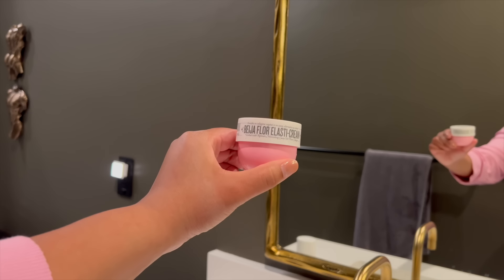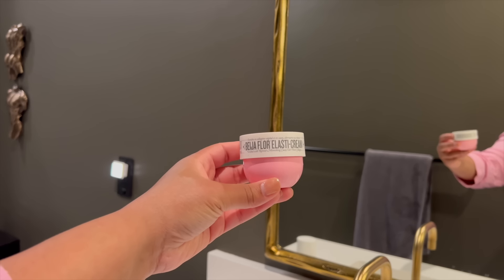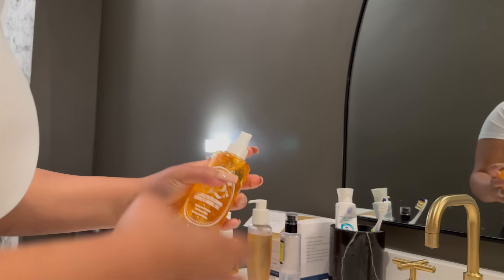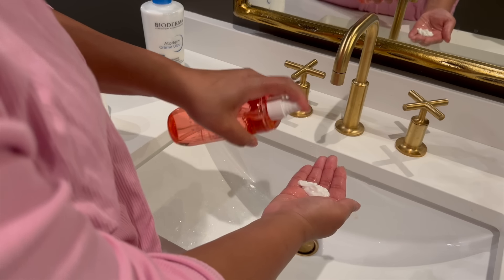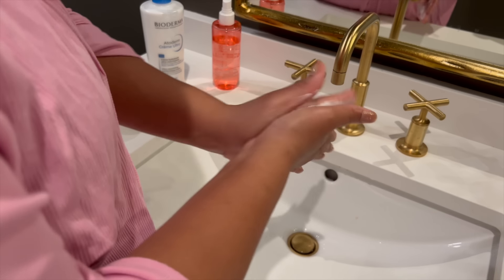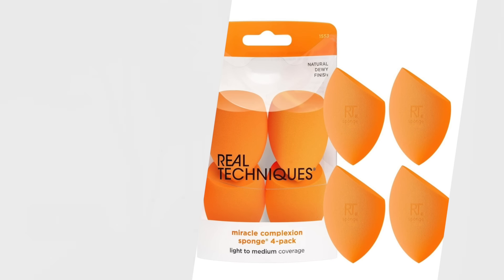Just like every Prime Day, the Sol de Janeiro mist and bum bum cream are both on deal. They sell something at Trader Joe's that smells exactly like the cream, but for the mist I haven't found a good alternative — I use it more than any other perfume I own. My spouse recently bought me a fancy Burberry perfume and I said no, I just want my Sol de Janeiro mist. It lasts all day, and what I like to do is mix some into the Bioderma lotion so it stays on the skin even longer. You can also get a pack of four Real Techniques beauty blenders on deal today — just as good as or better than the original Beauty Blender, in my opinion.